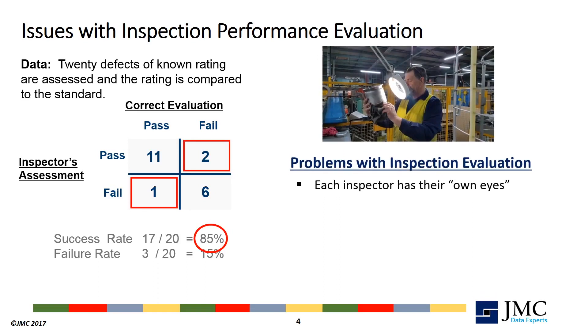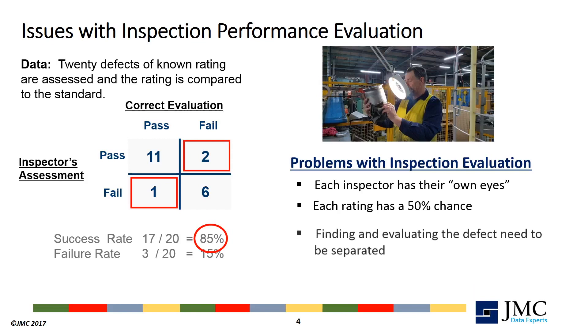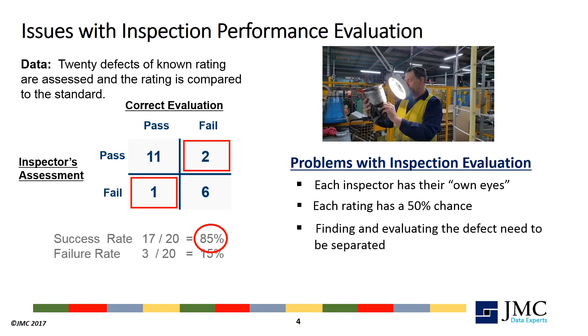On the other hand, the inspector will get 50% of the assessments correct just by chance. It is also very common to learn too late in the project that finding the defect in production and evaluating it are two separate tasks to be addressed independently. Confusing or combining them often leads to failure in both objectives.